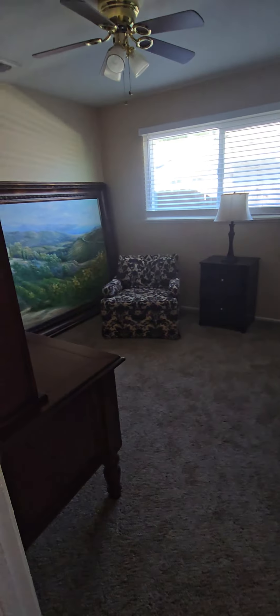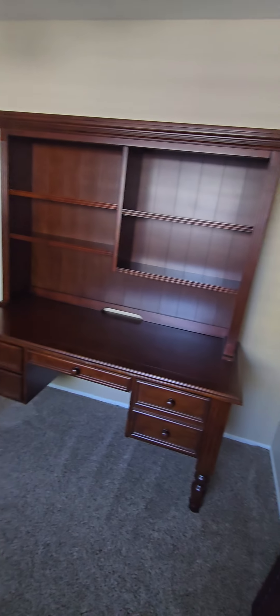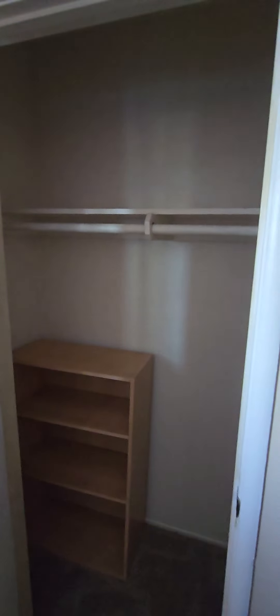Bathroom is to the right. You go back to the left — here's a bedroom, or office space, bedroom, whatever you want to call it. There's a closet in that office as well.